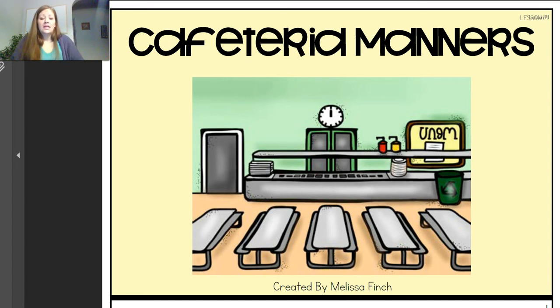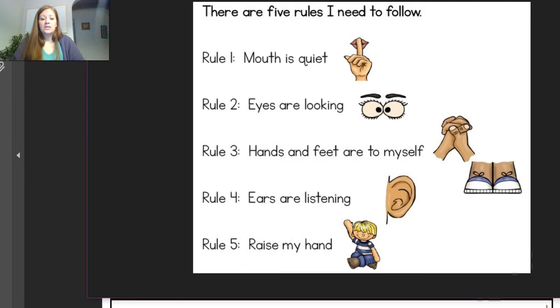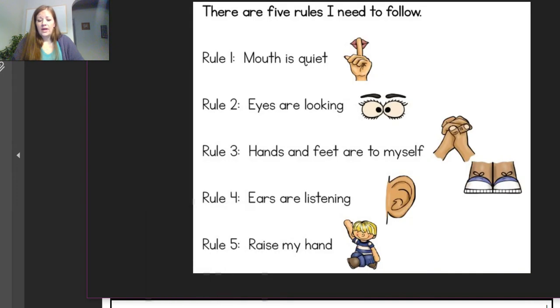So let's get ready before we get into our story. Remember we have some rules, so let's go over our rules. Rule number one: mouth is quiet. Rule number two: our eyes are looking. Rule number three: my hands and feet are to myself and our bodies are still.